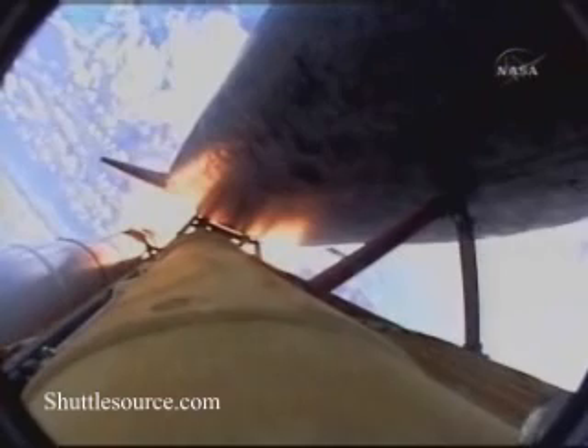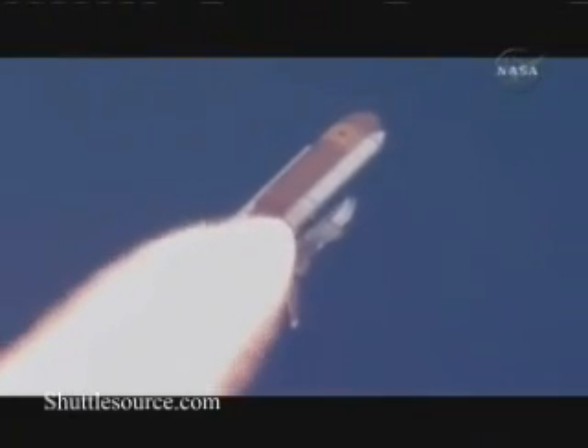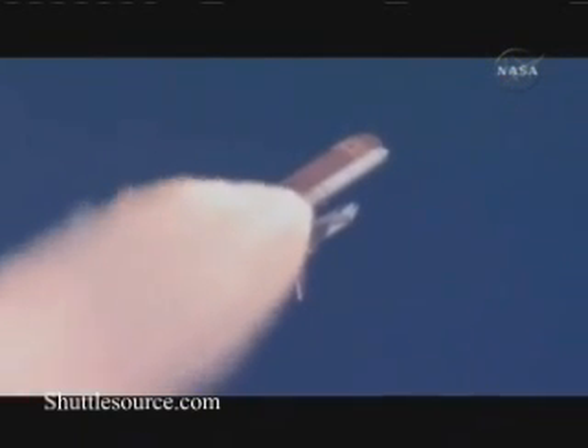At liftoff, the fully-fueled shuttle boosters and external tank weighed 4.5 million pounds. The total thrust at launch was 6,425,000 pounds. Discovery now 13 miles downrange at an altitude of 13 statute miles, flying at 1,700 miles per hour.